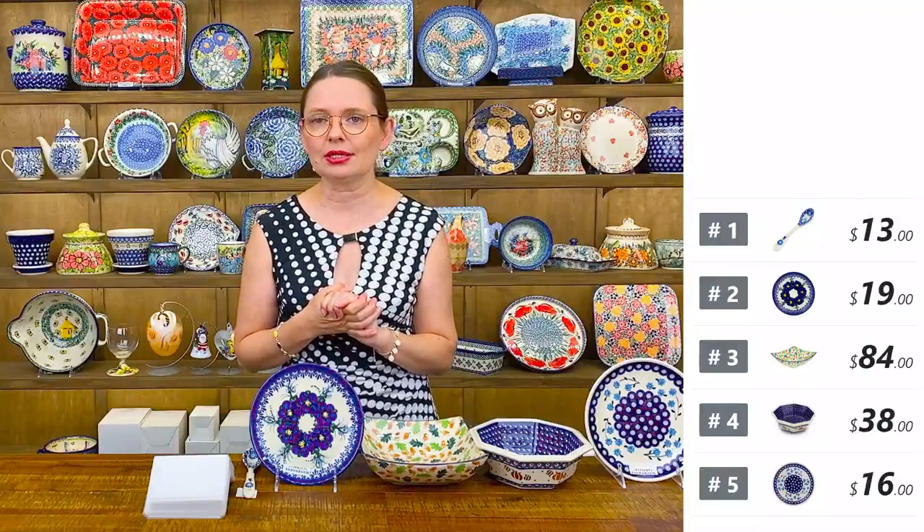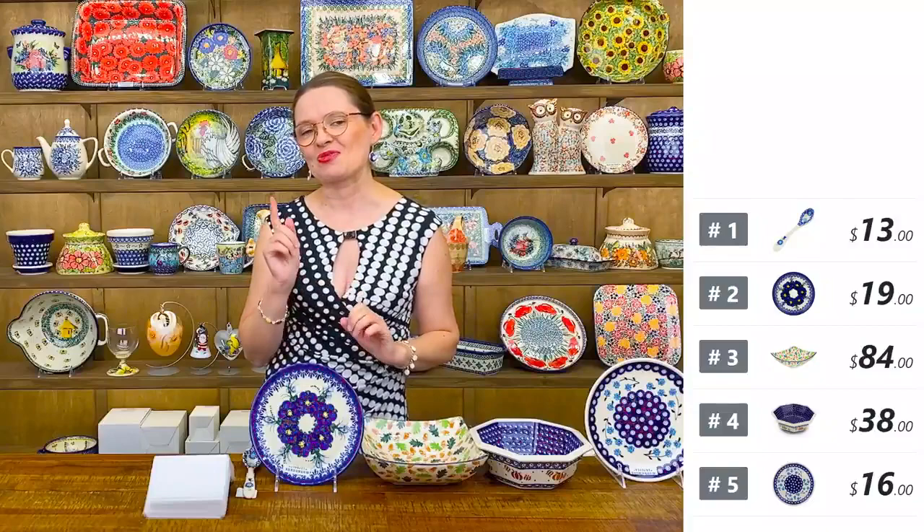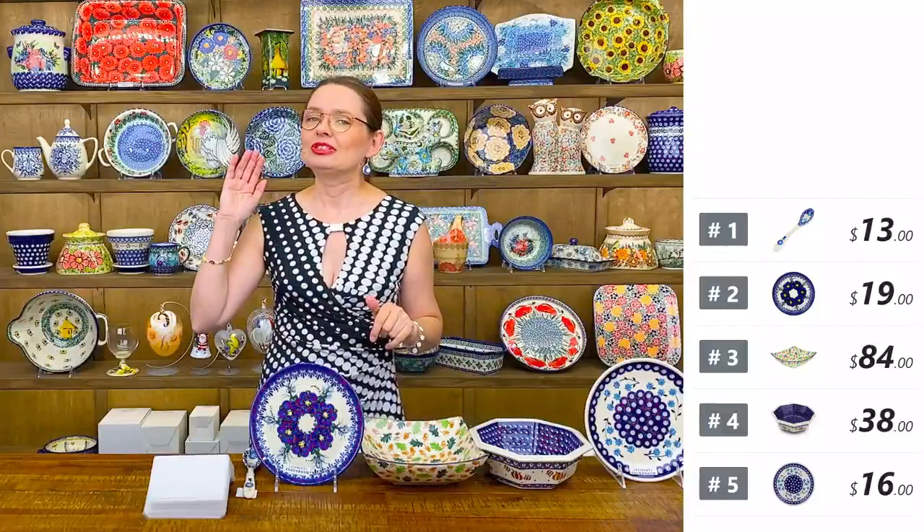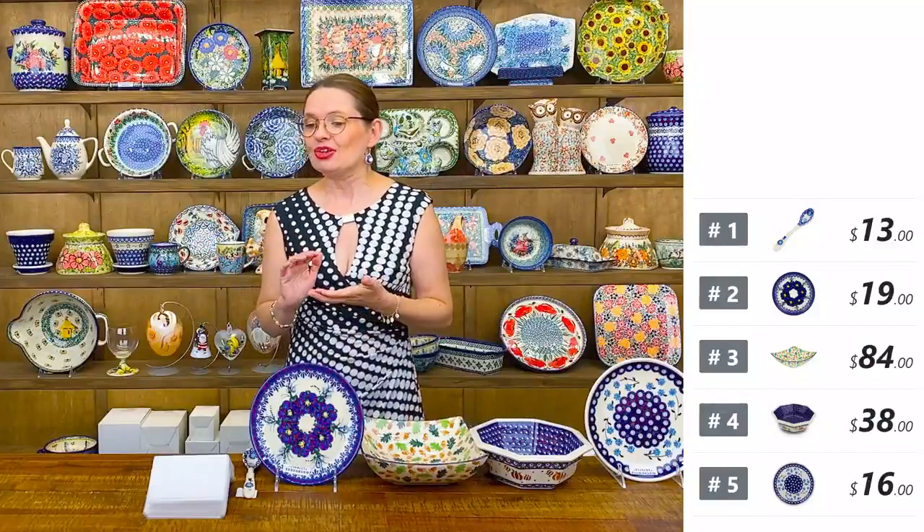This is stoneware which is really hard to chip or crack. You can use it in your microwave, dishwasher, and freezer, and also in your oven up to 480 degrees. It is really something that you're going to use every single day and pass it to the next generation.